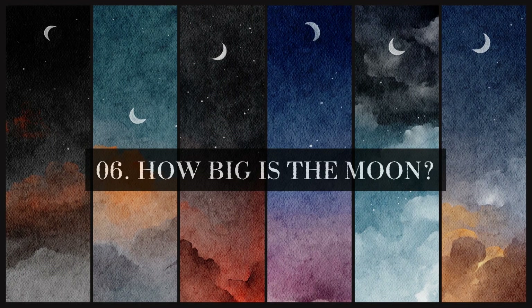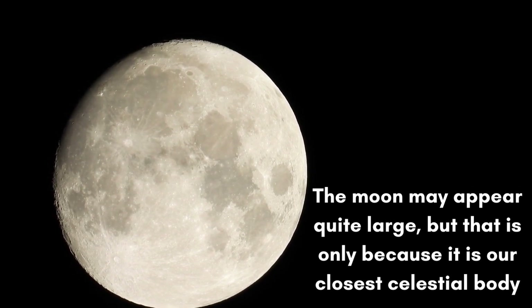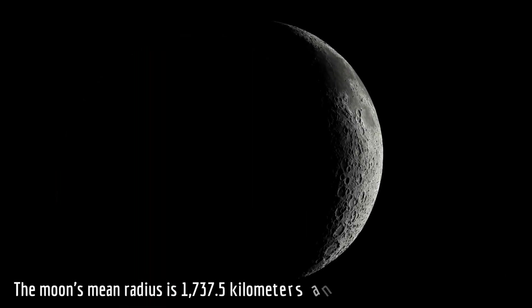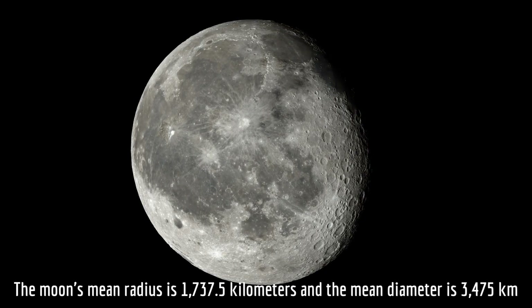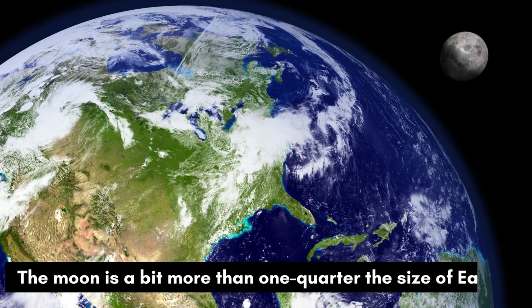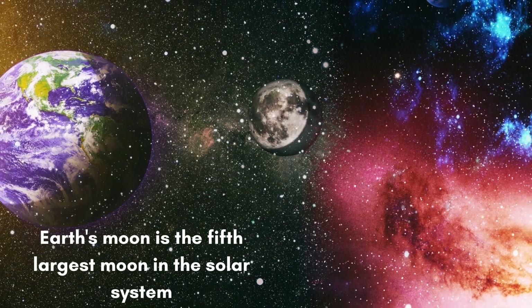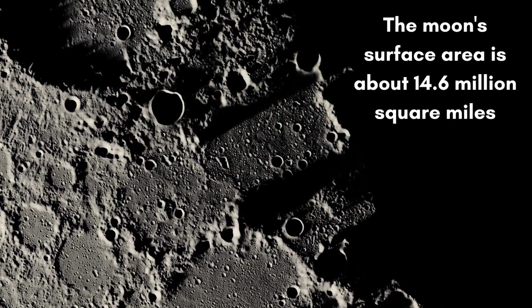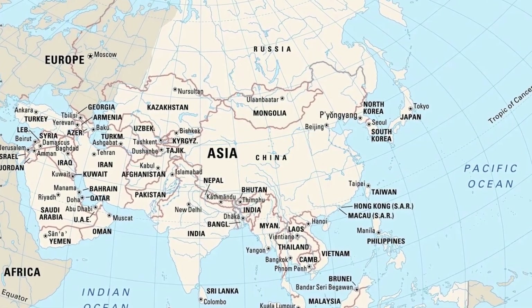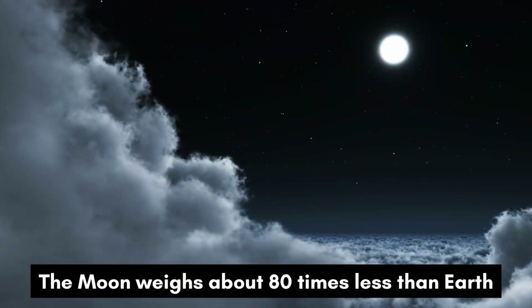How big is the moon? The moon may appear quite large, but that is only because it is our closest celestial body. The moon's mean radius is 1,737.5 kilometers and the mean diameter is 3,475 kilometers. The moon is a bit more than one quarter the size of Earth. Earth's moon is the fifth largest moon in the solar system. The moon's surface area is about 14.6 million square miles, which is less than the total surface area of the continent of Asia. The moon weighs about 80 times less than Earth.